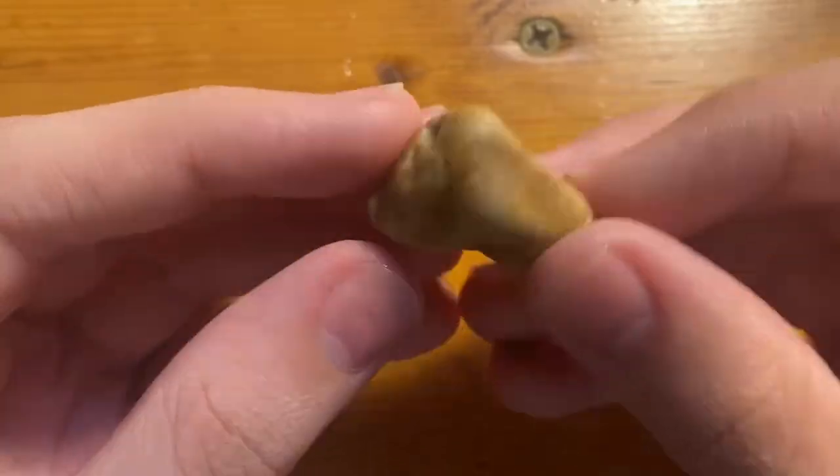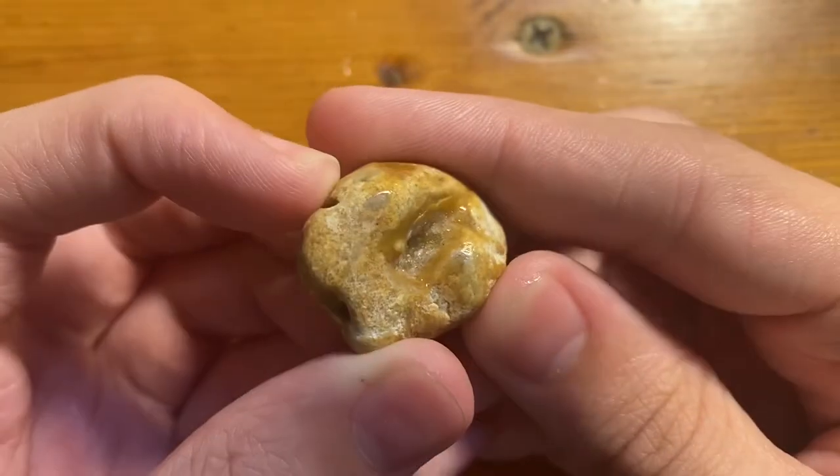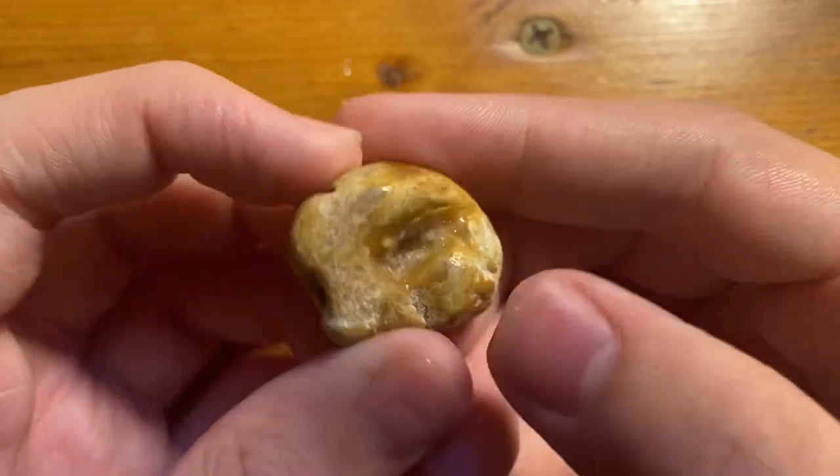And then here is a piece of sandstone or limestone with a little geode pocket — sparkly in there.